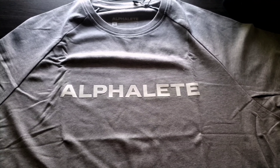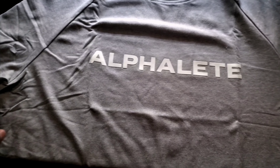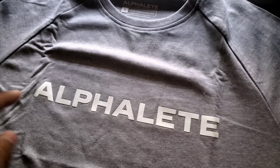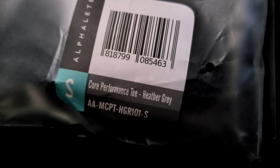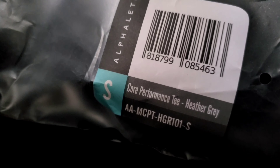Not a big gray-wearing kind of guy for shirts. I like dark colors, but this is more like a light gray color. It's a little wrinkly — that's how it came in the package, I just opened it. But you got your white Alphalete logo, which I enjoy better than the black one sometimes. And this is gonna be the Core Performance T in Heather Gray, of course in a size small.